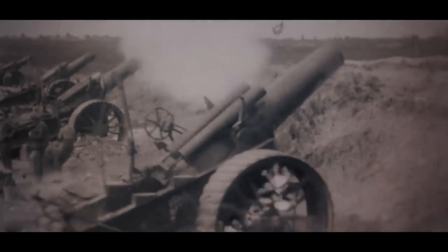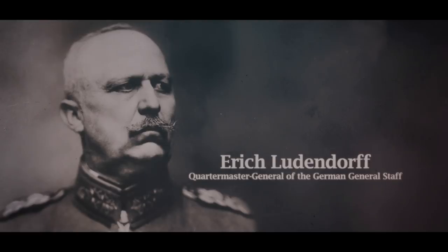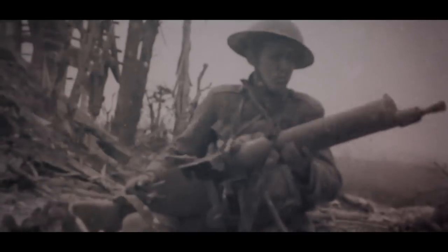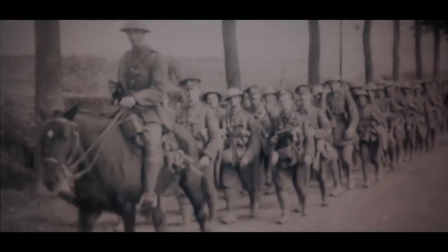The Germans are going to launch the offensive on 21 March 1918. The idea is that Ludendorff, who is the de facto head of the German army, wants to launch a series of offensives designed to separate the Allies, at which point the French would have to sue for peace and the coming American troops would be rendered moot.